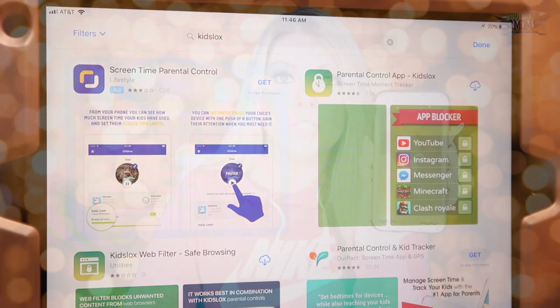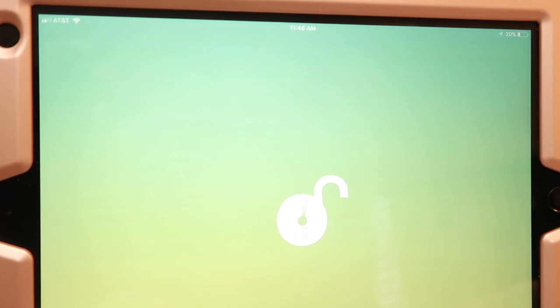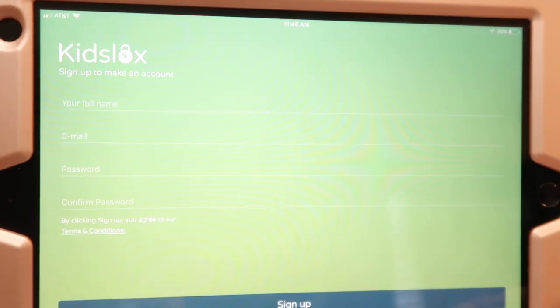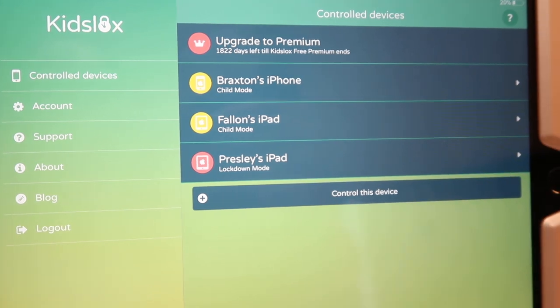Not only does it work with Apple, but the user interface and the way it works is so much easier than the one I was using before. I haven't come across any bugs. It's super simple to use but does everything I needed and more. Kids Locks is an app you just download from the App Store — it looks like this with a little lock on it. It was easy to set up all three of my kids' devices: Braxton's iPhone and the girls' iPads.